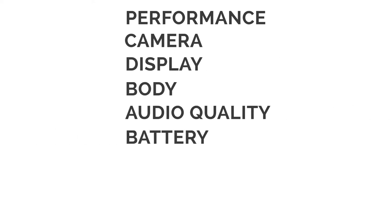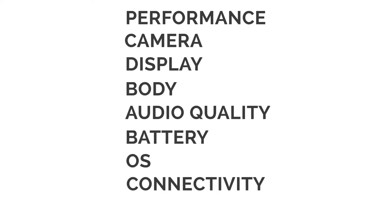For this comparison video, we will look into the Performance, Camera, Display, Body, Audio Quality, Battery Life, OS, Connectivity and Durability.